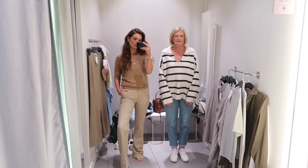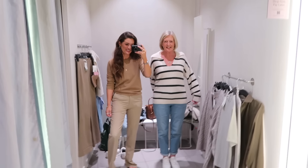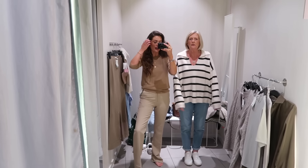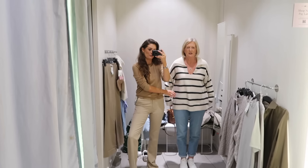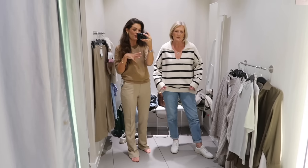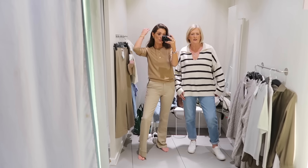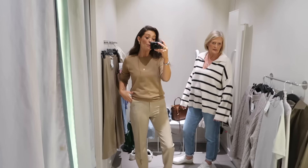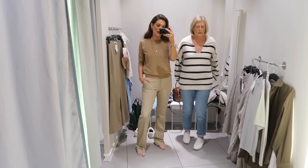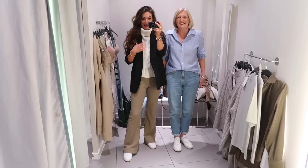Mum has popped on a jumper — she's not a fan but I think it looks nice. I'd like it a little bit smaller on me — I like that oversized slouchy look, but for mum she'd want it a bit smaller. But the jumper with those jeans and trainers is a cute little spring outfit — looks really fresh and clean. By the way, everything we both try on I'll photograph the label so I can link it all in the description box.